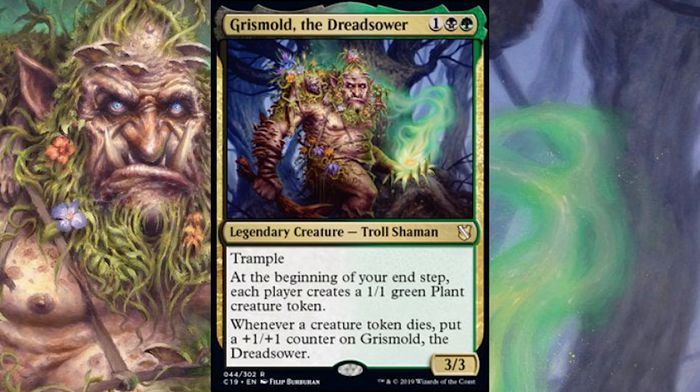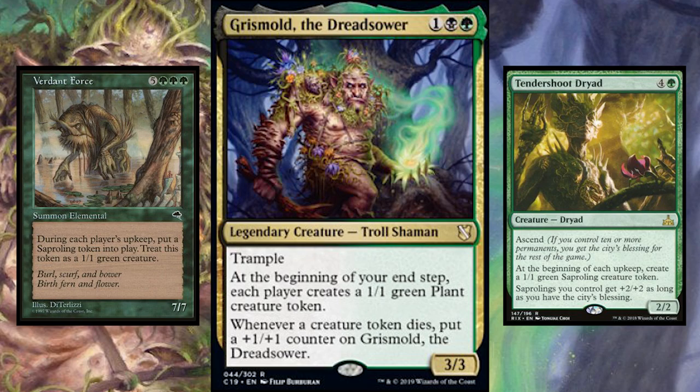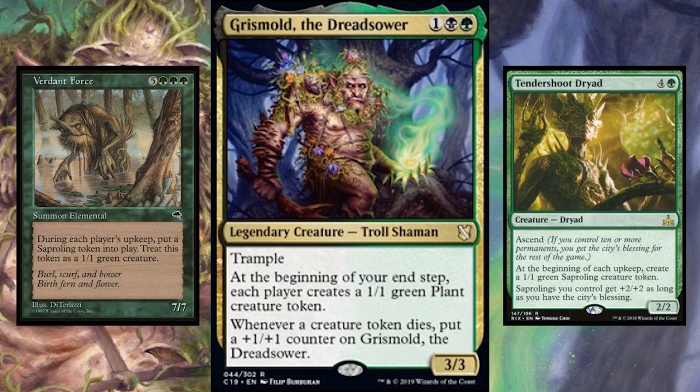At the beginning of your end step, each player creates a 1/1 green plant creature token. This is a little different than some other token creators we see in green. You'll see things like Verdant Force, or that newer one — a 2/2 for five from Rivals of Ixalan, the name is eluding me right now. I'll toss up an image of Verdant Force and the Ixalan Dryad. They both make tokens during each upkeep — your upkeep, your opponent's upkeep — so they trigger multiple times per round.